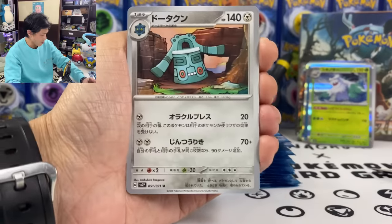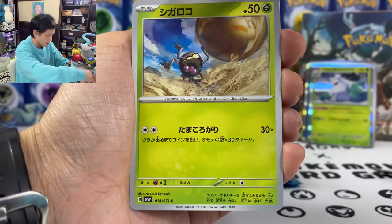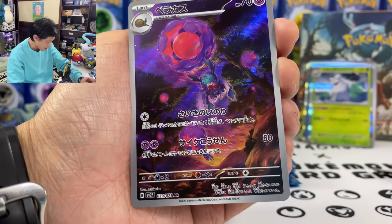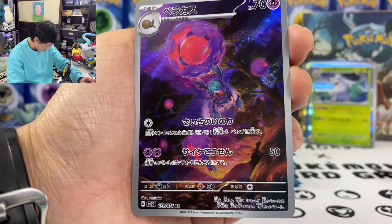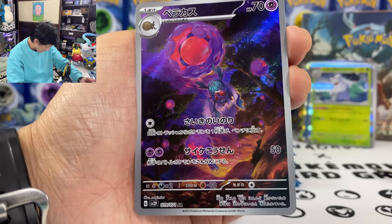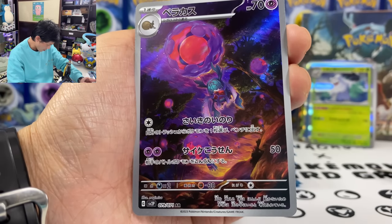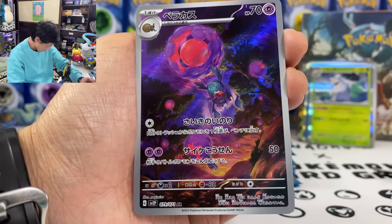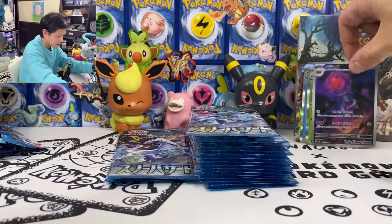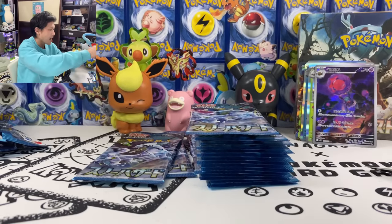We're almost halfway there. We got Gothita and our first AR — card 79 out of 71. Check out the artwork! It's Rapsodo Gamora. First move: from the discard pile, choose one Pokemon and put it into your bench. Love the artwork — we got our first AR.